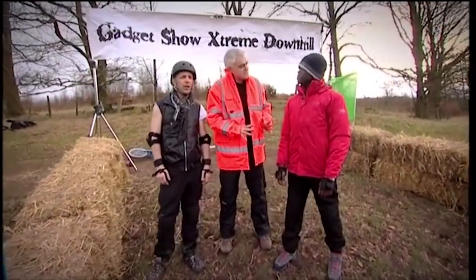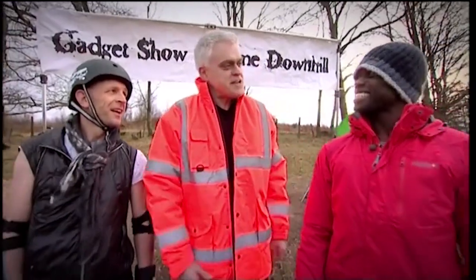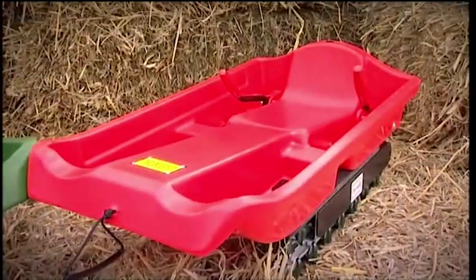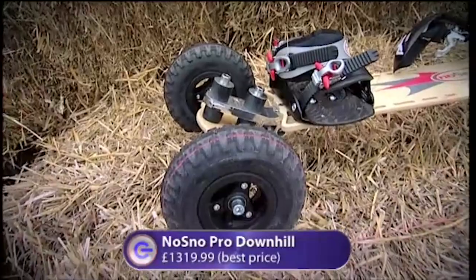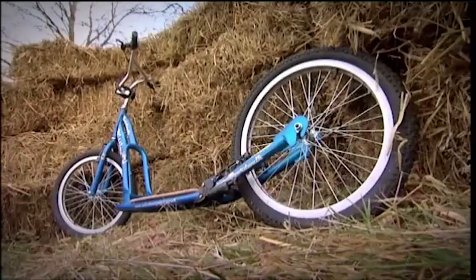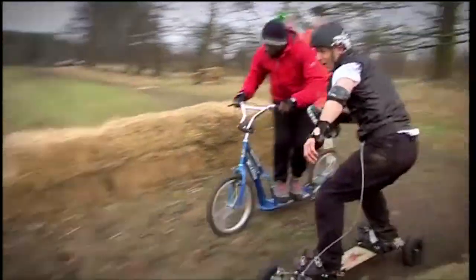Already bruised, battered, and shattered, next we were going to throw ourselves down a hill. It's the Gadget Show's extreme downhill race — a two-stage race from the top of the hill to the bottom using stand-up and sit-down off-road gadgets. I'd be tackling stage one on the No Snow Pro downhill board, like an off-road snowboard with wheels, while Jason had the Mission Boardwalk, a scooter-BMX built for downhill and dog sledding. With the kit on, we were off — three, two, one, go!